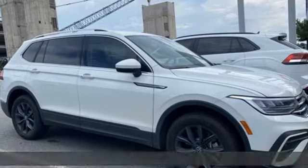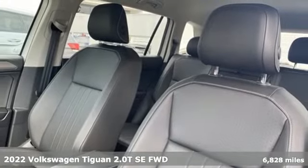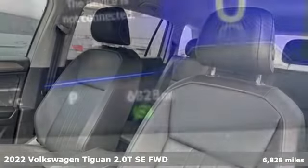It's a 2022 Volkswagen Tiguan. Sophistication, space, and common sense are the essence of this adaptable utility vehicle.